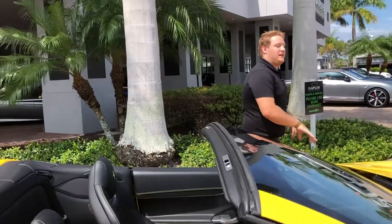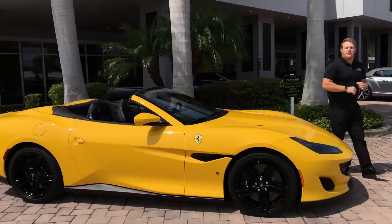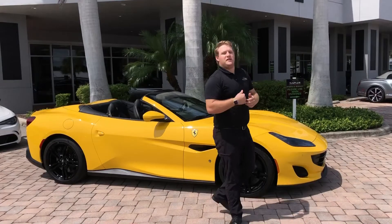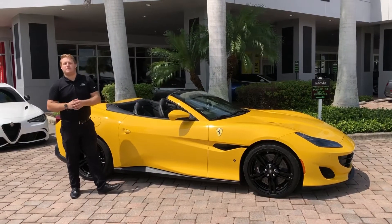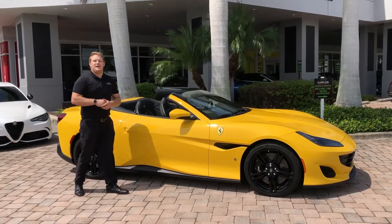If you're interested in this 2019 Ferrari Portofino or any other car we have on the lot, we encourage you to give us a call, talk to our sales staff, and set up an appointment to take a look. You can reach us at 239-430-5655, or see extensive photos of this car on our website at NaplesMotorsports.com. As always, we look forward to seeing you soon — take care.